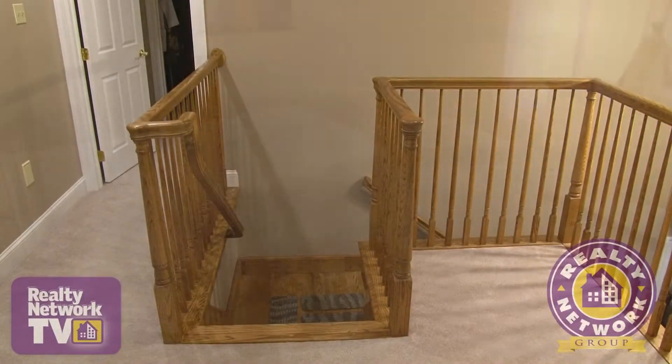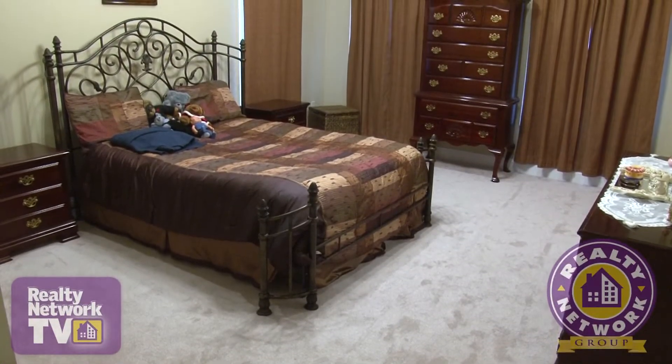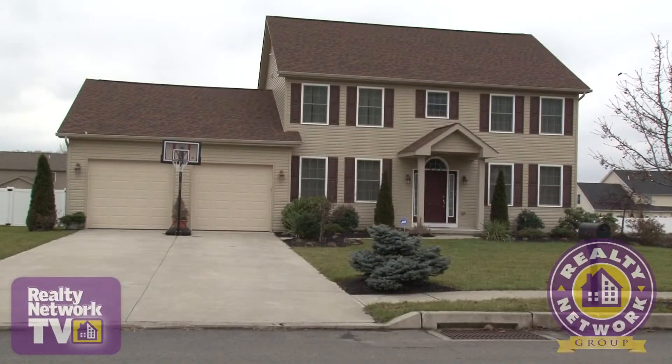Moving to the second level, we find four bedrooms and two baths. The master bedroom includes nearly 250 square feet of living space. Floor-to-ceiling windows give you wonderful views of your property, along with the surrounding mountains.